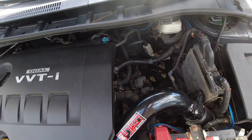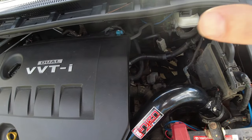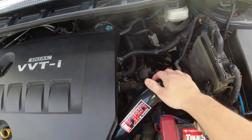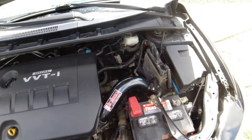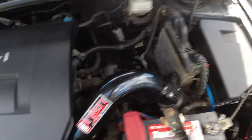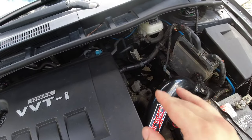They also sell short ram intakes where it'll just route the intake right here, and those tend to not give you as much horsepower. Some may say it gives you less horsepower because it's sucking in hot air right from the engine bay. A lot of people just get them for the noise, and I would say the noise is a nice addition to the cold air intake. So that's going to be the first one I go over.